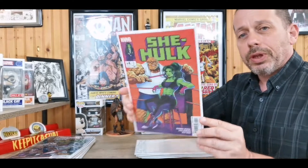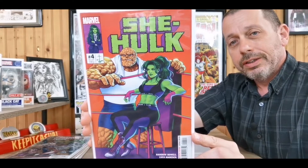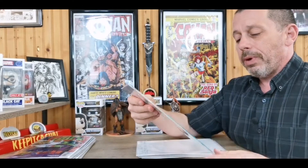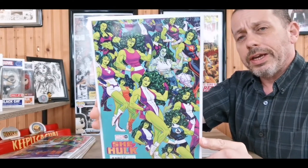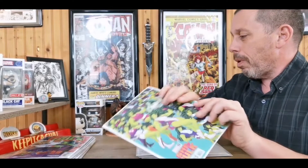Next up we have She-Hulk number four — had to get the one with the Thing and Jennifer Walters both on the cover. Just a great fun cover with a solid background that reminds me of older comic book covers. And next up we have the variant edition of She-Hulk — fun look at all the different She-Hulks through the ages, representing Jen and all her fabulousness throughout Marvel history.